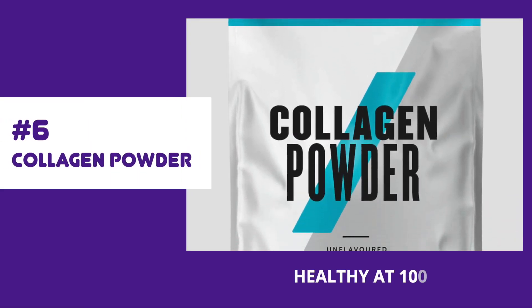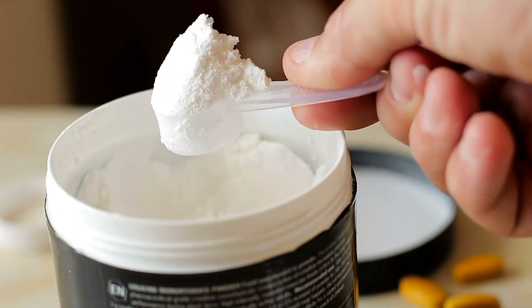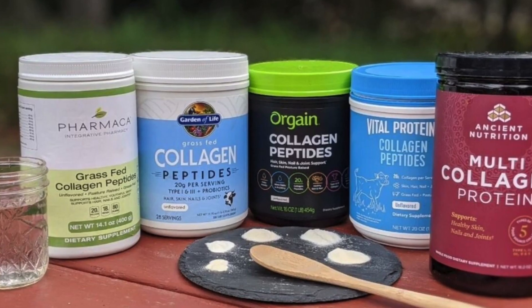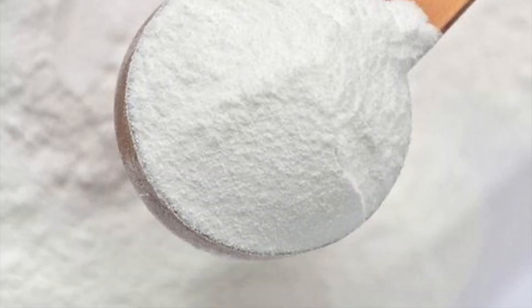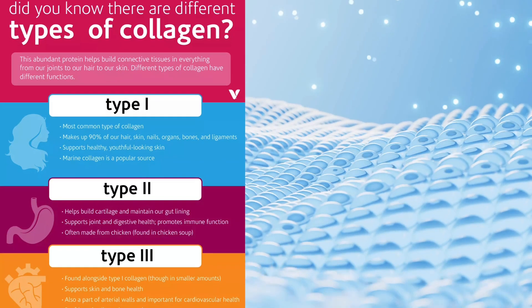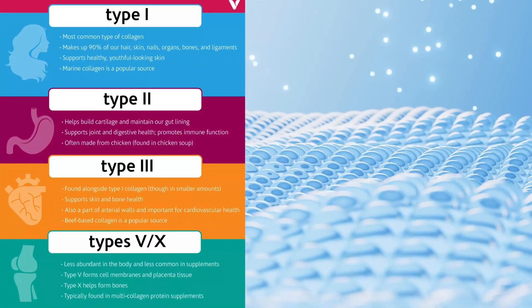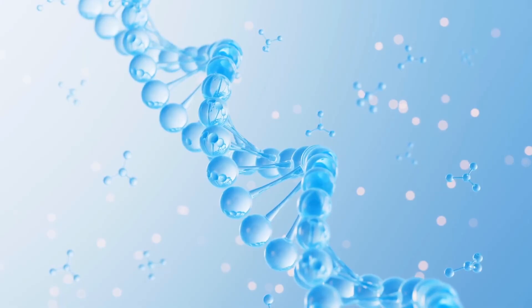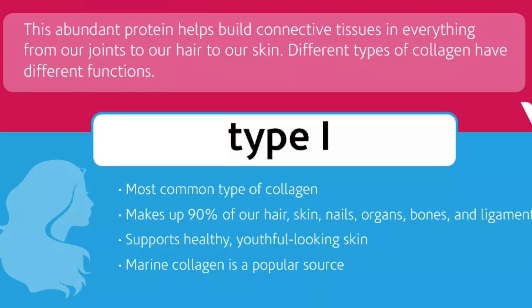Next, let's talk about collagen powder. You must have heard about collagen and its role in supporting your skin, hair, and general health. But did you know that not all collagens are created equal? There are as many as 29 different types of collagens that make up the various structures of your body, each playing a specific role. The most abundant is type 1 collagen, which is fantastic for your skin.